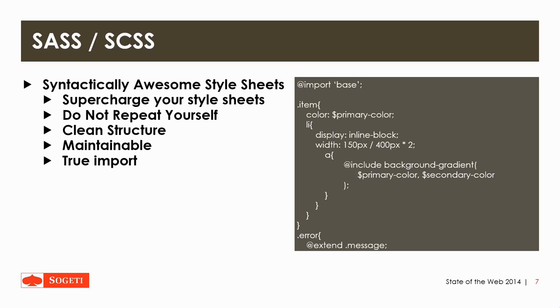I've inserted a part of code as an example. It starts with the import of the base SCSS file, which will truly import the code from the base into this file. You can also see a primary color variable — you can set variables for certain values and reuse them across all files. It also offers nesting of your code, so the list item is a child of item but has its own properties. You can use calculation for width, and create functions with parameters — for example, include background gradient going from the primary color to the secondary color. The last thing is extending other classes where you can reuse code and add other elements.